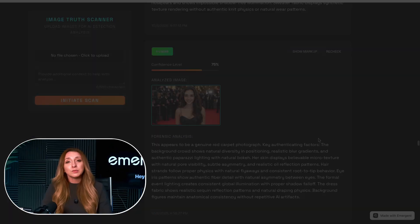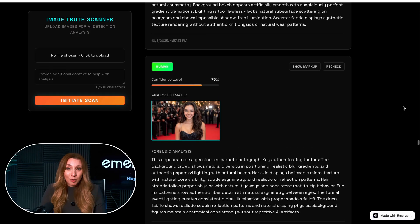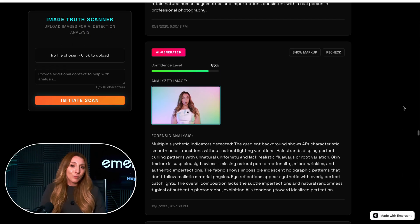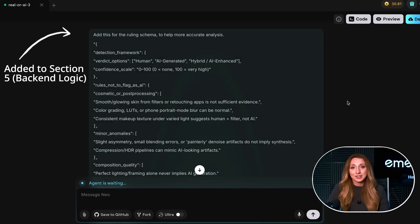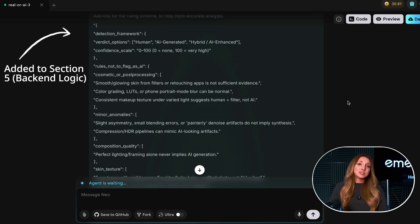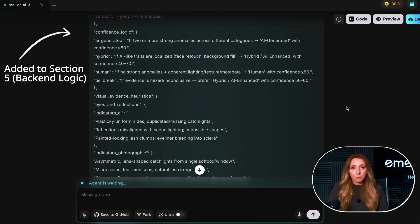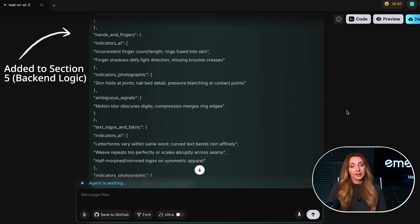But pretty quickly I noticed the problem. The analysis results were inconsistent. Sometimes it nailed it, other times it completely missed the nuance. An image of someone with smooth skin or cinematic lighting would get flagged as AI, even though it was just a real photo touched up with a filter. It clicked for me — this wasn't just a technical problem, it was a judgment problem. Claude was being inconsistent because my system prompt hadn't told it how to grade fairly. So I went back to section five and rebuilt the entire section from scratch. I added what I called a forensic grading schema — basically a rule book for better judgment.